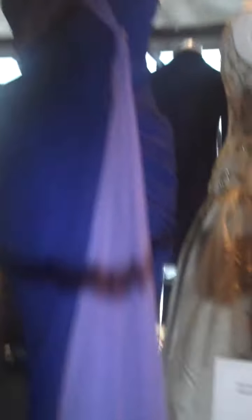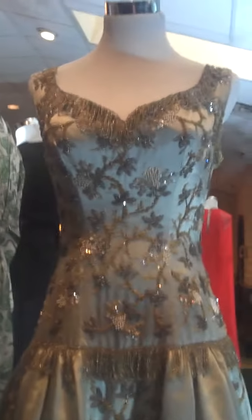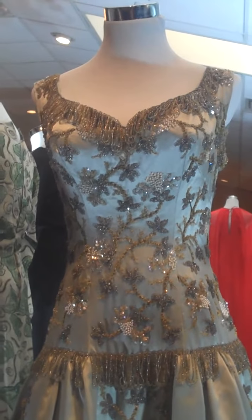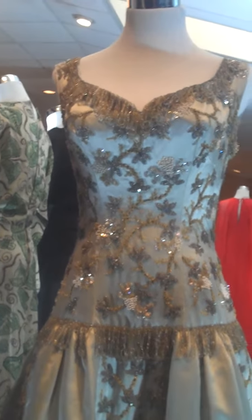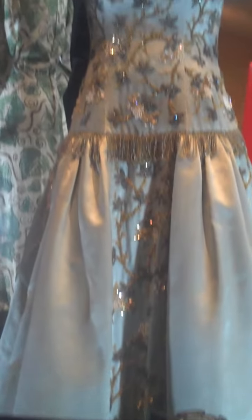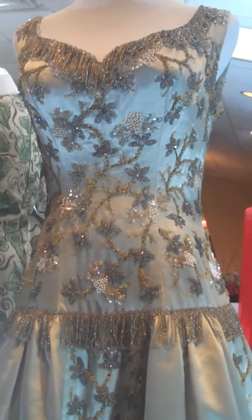Around the corner here we have a Pierre Balmain ball gown called Mademoiselle Jolie. It was made for his perfume collection in 1954 and was a signature gown for that perfume launch. It's all done in Lesage beading — an ice blue satin gown — the Mademoiselle Jolie gown for the opening of that perfume.